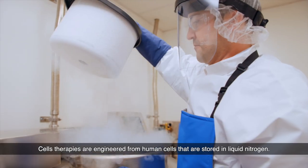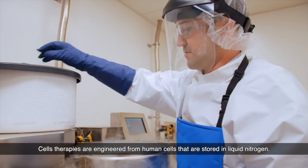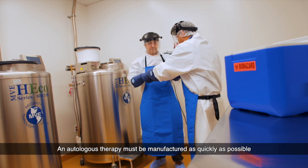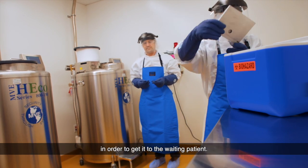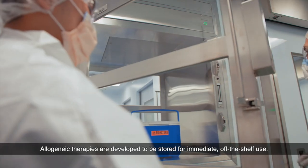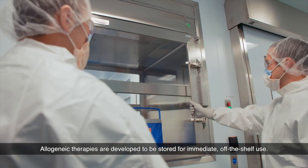Cell therapies are engineered from human cells that are stored in liquid nitrogen. An autologous therapy must be manufactured as quickly as possible in order to get it to the waiting patient. Allogeneic therapies are developed to be stored for immediate, off-the-shelf use.